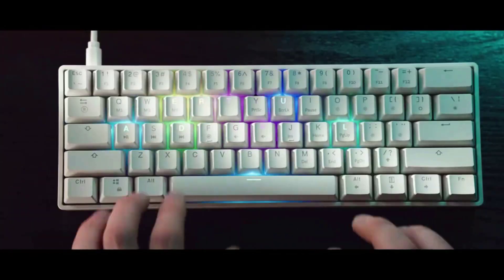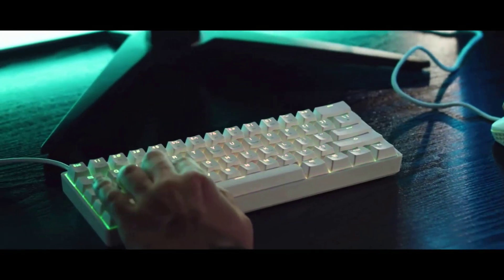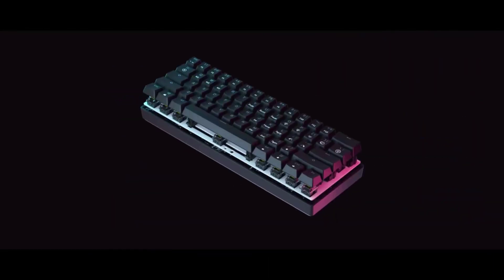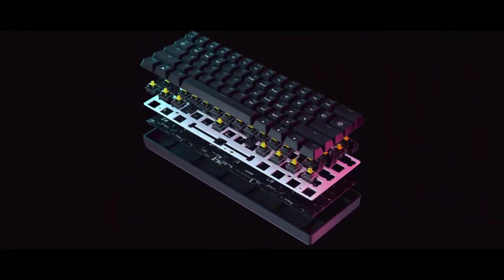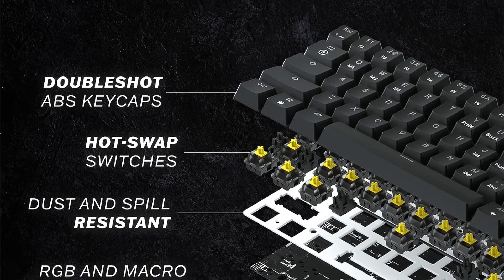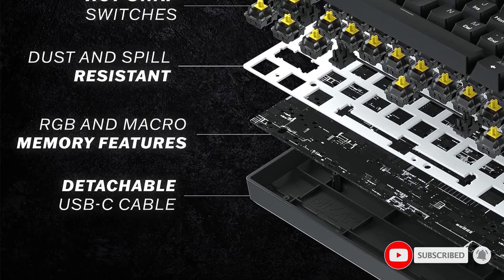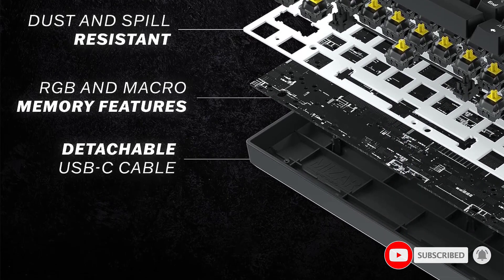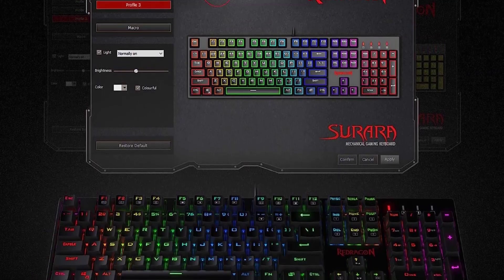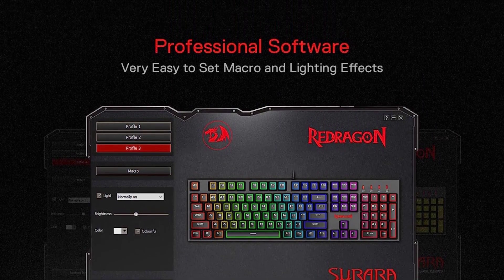The only downside is the optical switches don't have the true mechanical feel, and the ABS keycaps can feel a bit thin at times. Considering the standard layout though, it shouldn't be too difficult to swap out the keycaps to a superior PBT set. The Geek GK61 is a super fast keyboard for the price and would be an excellent choice for gamers.